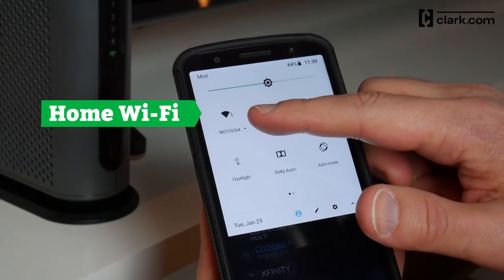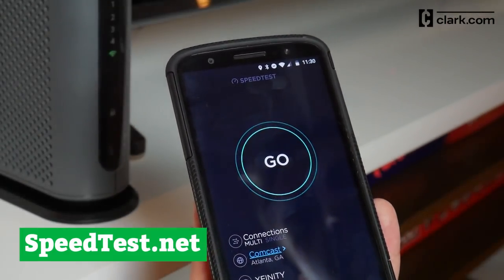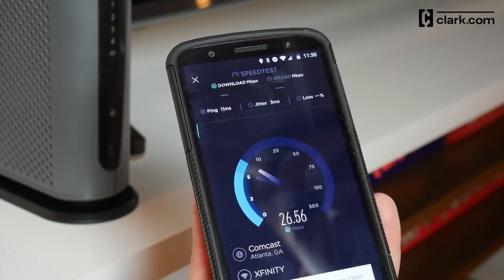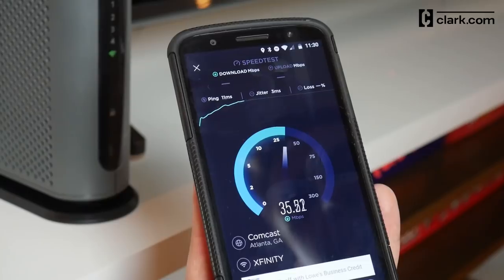Check your download speed at speedtest.net. If your results are slower than what you're paying for, give your internet service provider a call. They may be able to help troubleshoot the situation. We'll link to the website in the description below to conduct your own speed test.